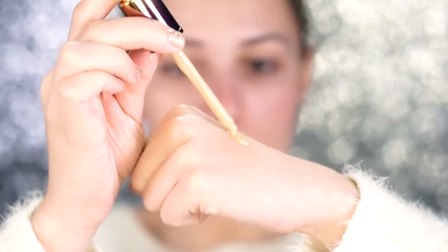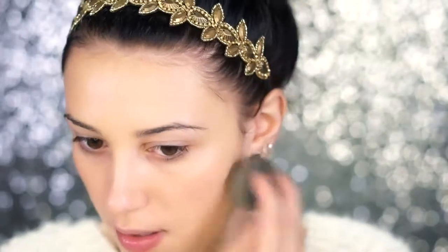For primer I'm going to use the Becca Backlight Priming Filter — I warm it up in my palms and apply it to my face. For foundation I'm going in with the Tarte Rainforest of the Sea Water Foundation. It's water-based, so it's good for dry skin but also good for oily skin — it's not going to break you out. It's custom coverage, so depending on what kind of look you're going for you just apply less or more. I apply it to the back of my hand one drop at a time, and I like to apply it with a damp beauty sponge — just one drop covered all of my redness.